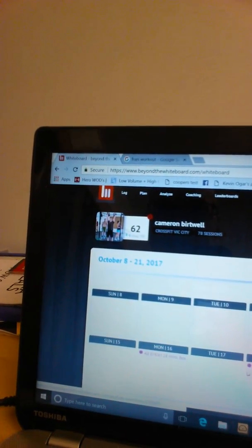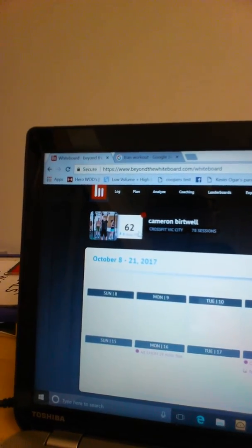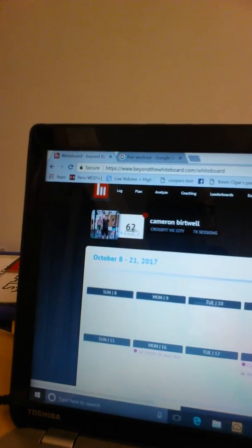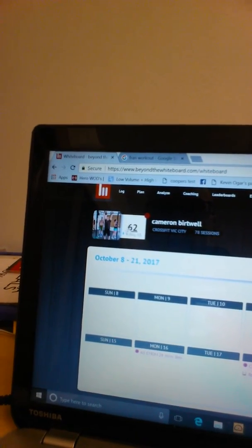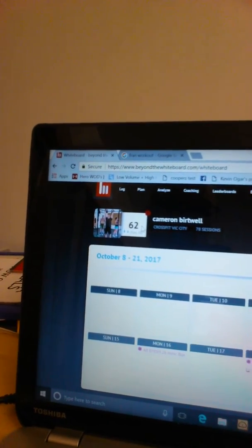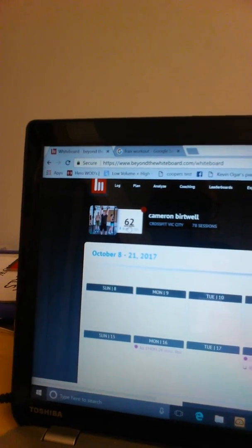My fitness number right now is 62, out of a 0 to 100 score, and it's based off of the last six months of workouts I've done that are eligible to contribute to the score. Over time, what I want to see is this number rise up towards 100. Every benchmark strength movement, benchmark Metcon, or other eligible workout basically contributes to this score increasing, so it's a really cool way to track your progress.